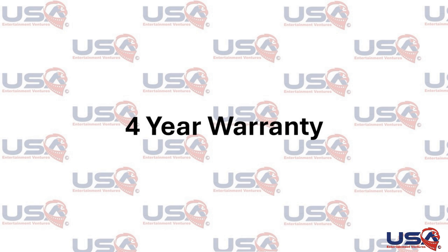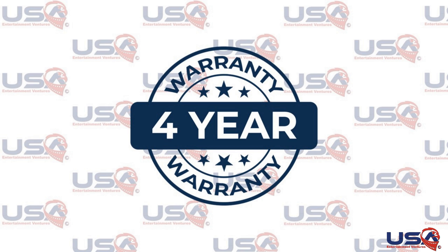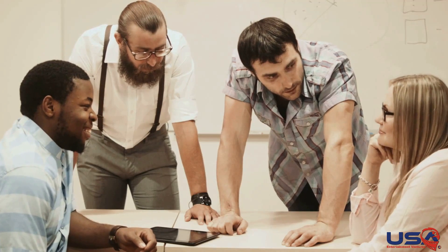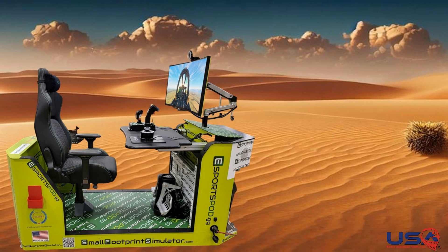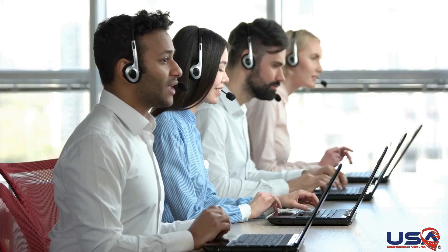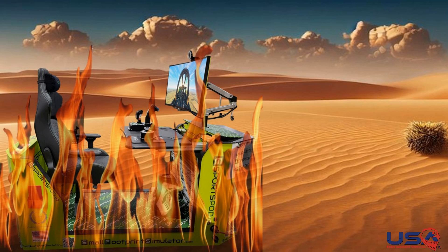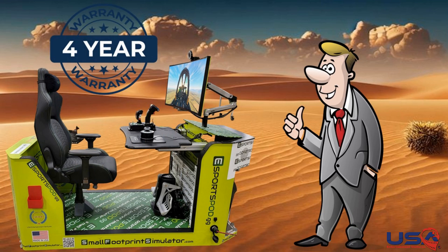4-Year Warranty. Your peace of mind is our priority. With a generous 4-year warranty, you can train with confidence, knowing that your investment is protected against any unforeseen issues. Whether it's hardware malfunctions or technical glitches, our dedicated support team is here to assist you every step of the way. Say goodbye to worries and hello to uninterrupted training bliss.